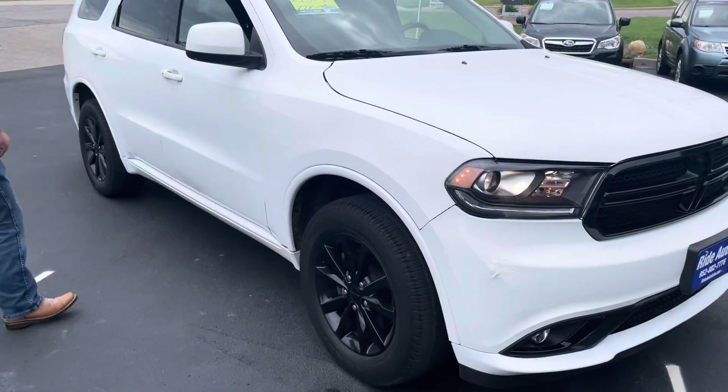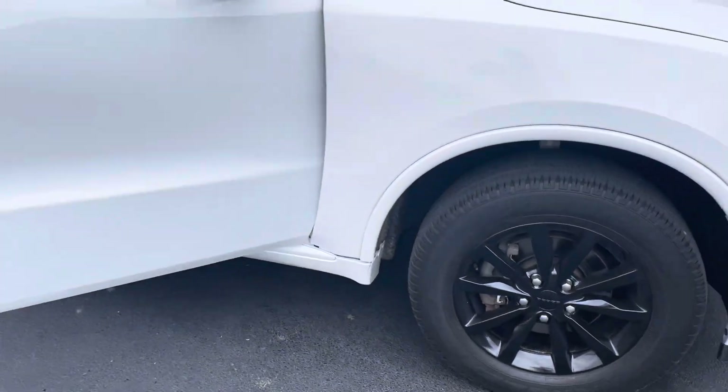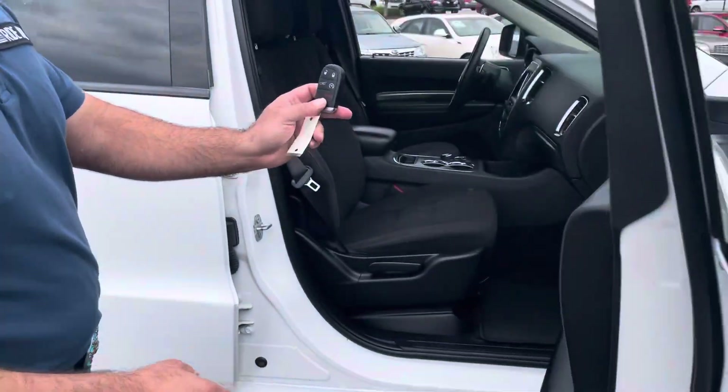You got the black wheels. You got the smart key fob — I have it in my pocket. That's how you enter the vehicle.